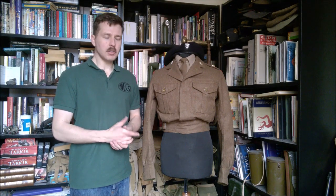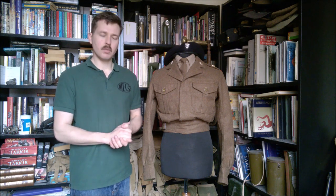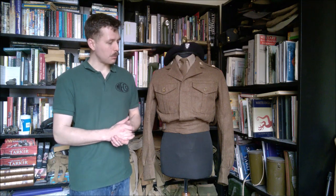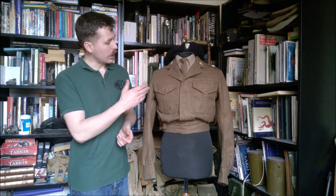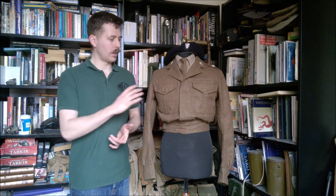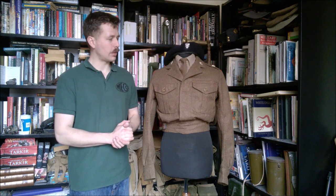Hello everyone, bringing you a video today talking about this — the 1949 Patton Battle Dress, which featured recently in the video looking at first issue 1958 Patton Web Equipment. I thought it would be interesting to talk about this in a little more detail, both the blouse itself and the insignia which is present on it, because it's quite indicative of the time period this uniform is supposed to represent.